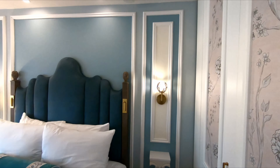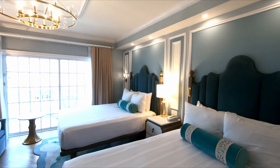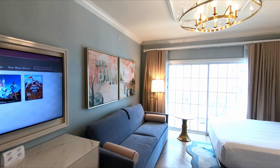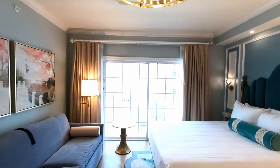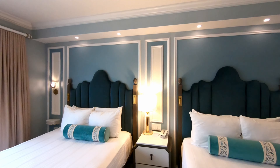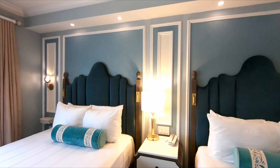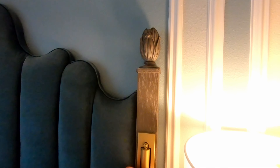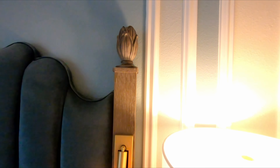Now, this is a standard view resort studio — one of the worst views I have ever seen at any DVC resort. These are brand new; they just opened within the past maybe two months or so. There's a little reading light — oh, that's cool! Little reading lights that pop out and turn on. Very, very nice.